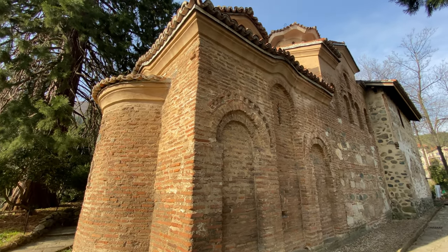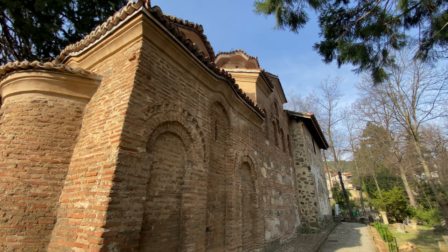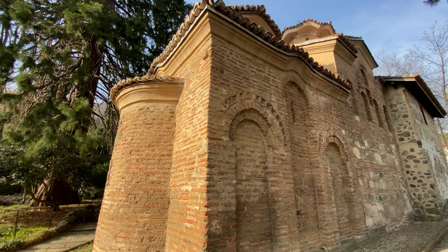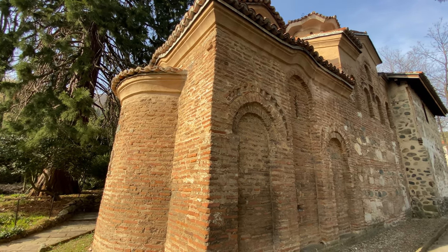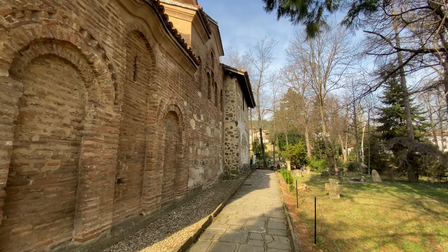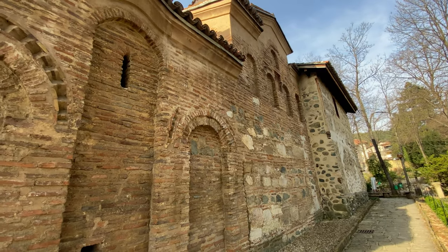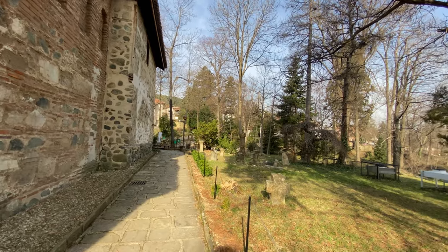The Bojana church here is a museum. We've just been inside, but we're not allowed to take any photos inside at all - same with most churches here in Bulgaria. The Bojana church is one of the oldest churches in Sofia, from the 11th century. It was actually built in three stages. This first stage is the 11th century, and the end stage there with different colour walls and stones is from the 13th century, built over quite a number of years.